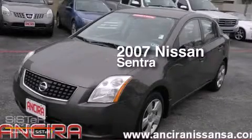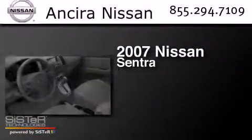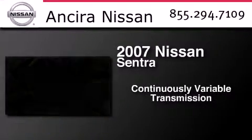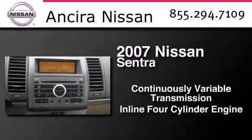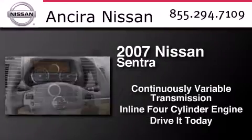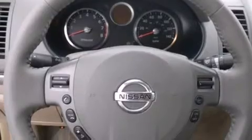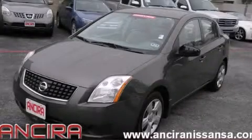This is a 2007 Nissan Sentra. This four-door sedan has a continuously variable transmission and an inline four-cylinder engine. This vehicle is sure to sell fast. Call and arrange your test drive today.